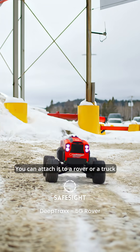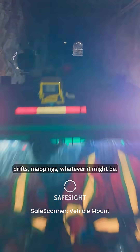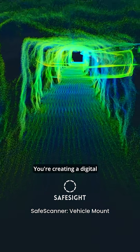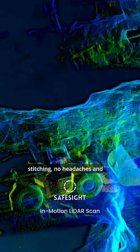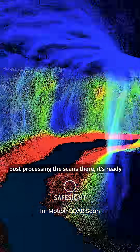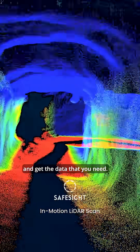You can attach it to a rover or a truck, and as you're driving kilometer-long drifts — mapping, whatever it might be — you're creating a digital twin that's ready for you the moment you get out of that truck. No stitching, no headaches in post-processing. The scan's there, ready for you to work with and get the data that you need.